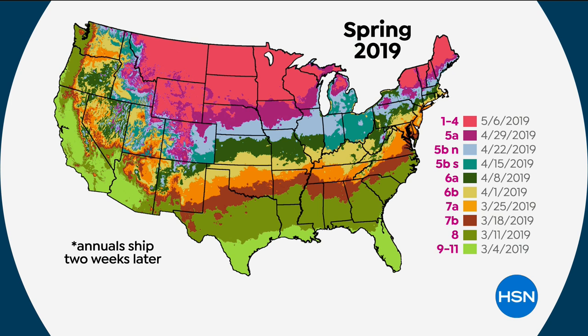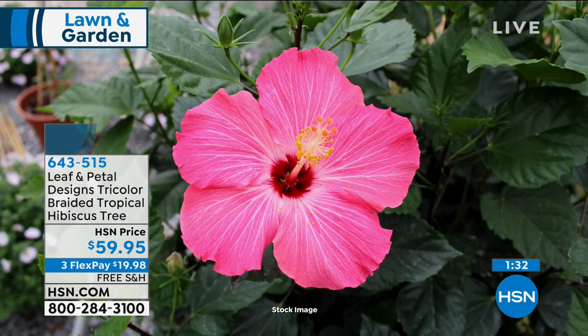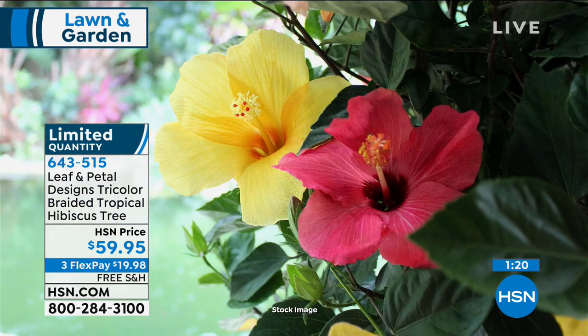Annuals ship on a slightly different schedule — just two weeks later than perennials. So if you buy Shasta daisies or lavender and the hibiscus, they won't arrive together. If you're in south Texas or southern Florida, these ship like next week. California gets theirs right away too. Every plant arrives exactly when it's best to plant based on your location. Hummingbirds, butterflies, and bees are all attracted to the hibiscus — and the lavender too, which is great for supporting pollinators.